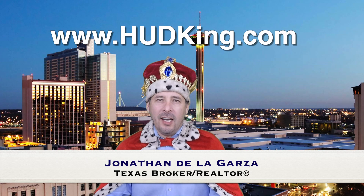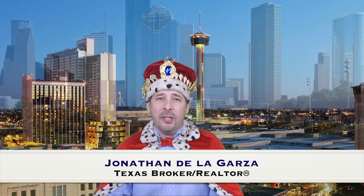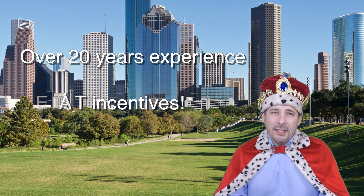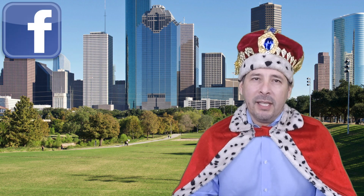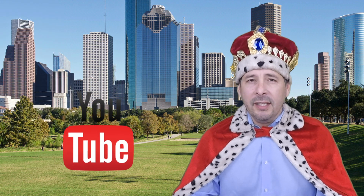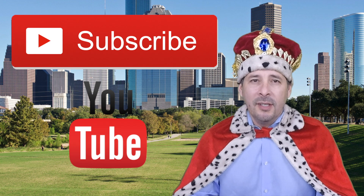Hi and welcome to Hudking.com, your source for real virtual tours of HUD homes in and around the San Antonio and Houston area. I've been specializing in HUD homes since 1996 and in 2012 I started filming real virtual tours like the one you're about to watch. Connect with me by clicking on one of our social media links, or if you're watching this video on YouTube, click the subscribe button to be instantly notified of new uploaded videos. Now on to the home.